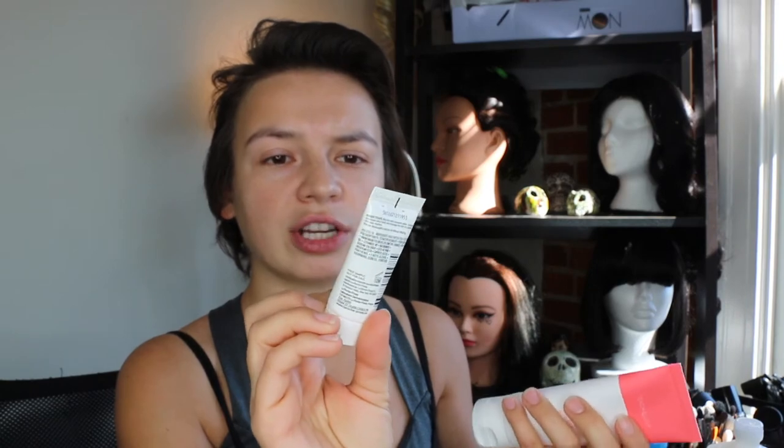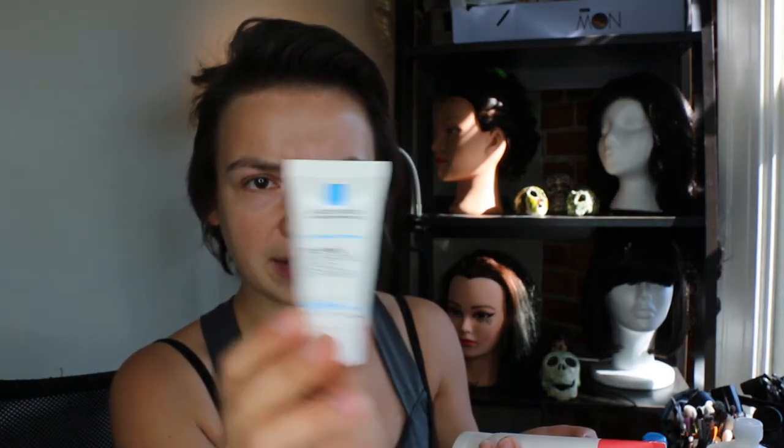I've never tried this before, so I'm going to try it, though I also have a little La Roche-Posay Hydrating Gentle Cleanser to use up — it's got niacinamide in it. So I just washed my face and I think I love that cleanser — my skin is not dry, it looks really fresh. So far so good. Next I'm going to do my toner.